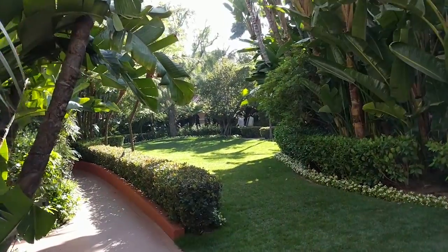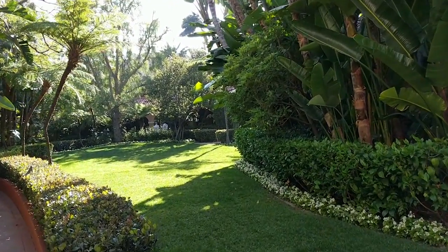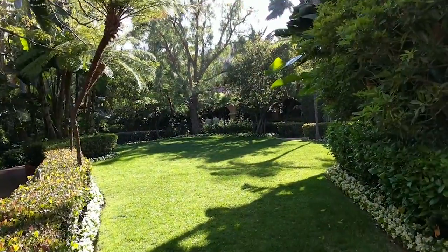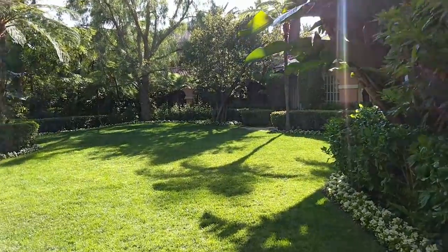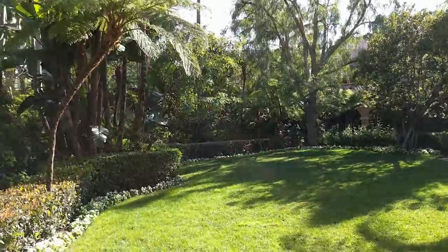I hope you enjoyed the visit of the garden — I know I did. Please subscribe to my channel by clicking on the passion flower on the right side of your screen, and I'm going to take you to the most beautiful gardens of the world. Thank you.